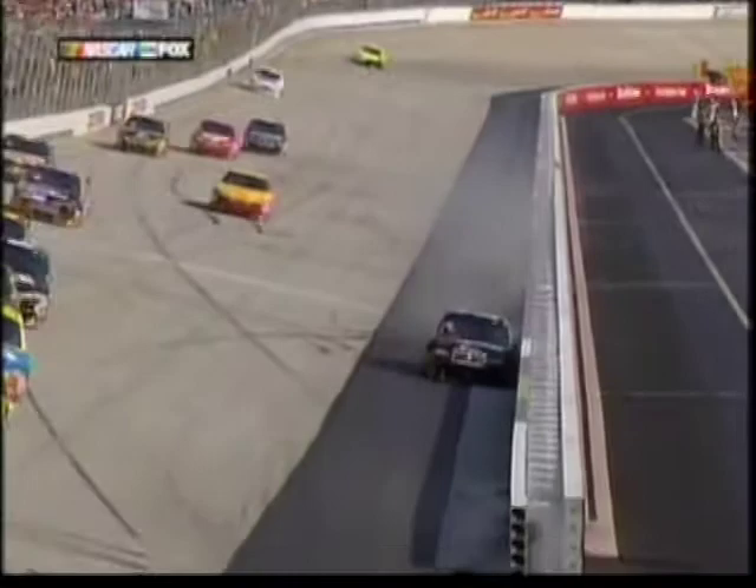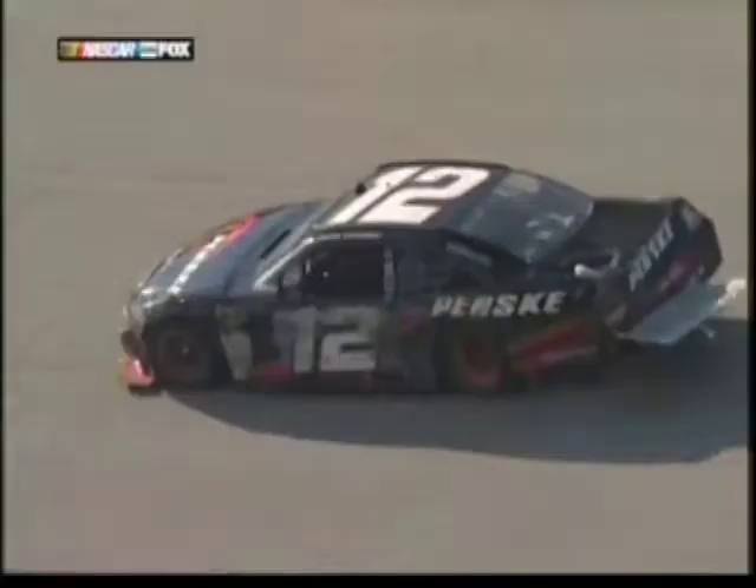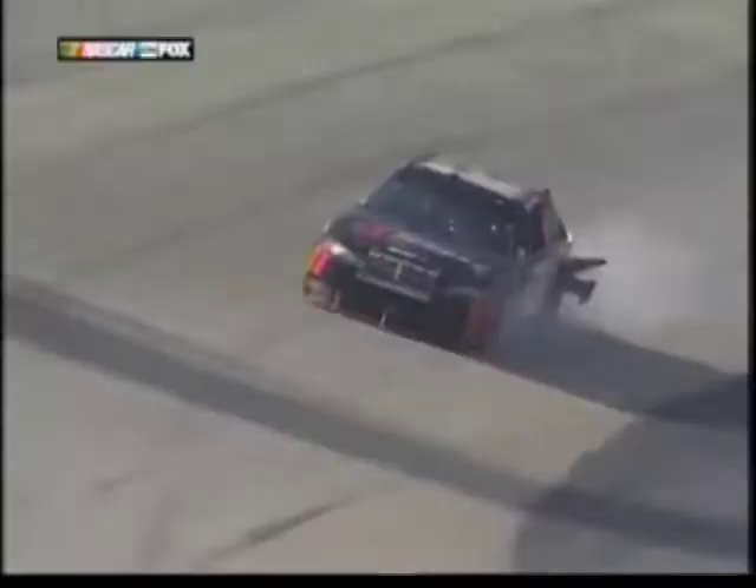What happened on Johnson's stop? Trouble! David Stremmi in the wall — an accordion effect. He got trouble there with Matt Kenseth. Ruderman spins to miss him. Boy, Ruderman did an incredible job to miss David Stremmi. Stremmi was right in front of Kenseth and Jimmie Johnson, and he's a lead lap car. They got clipped, coming off with left side damage.